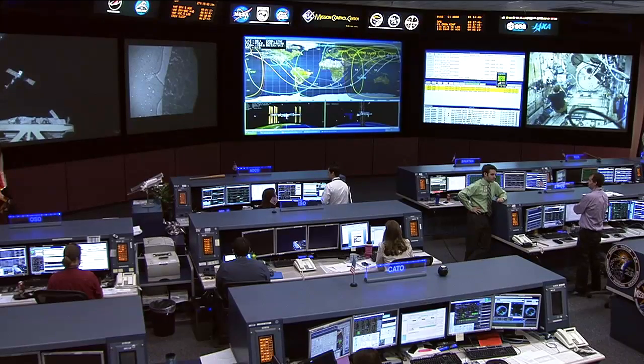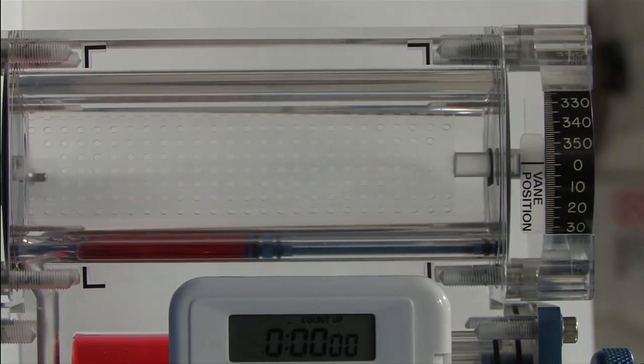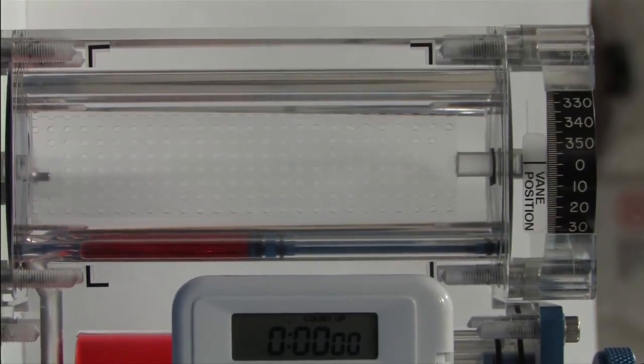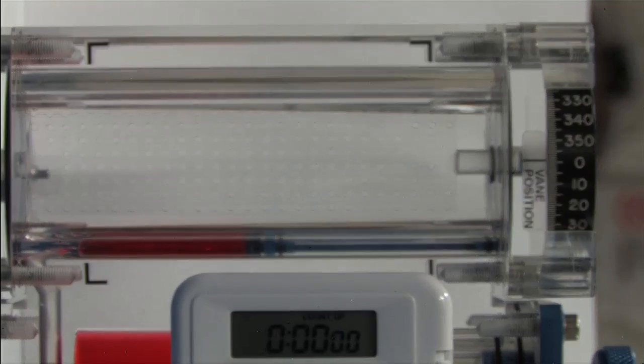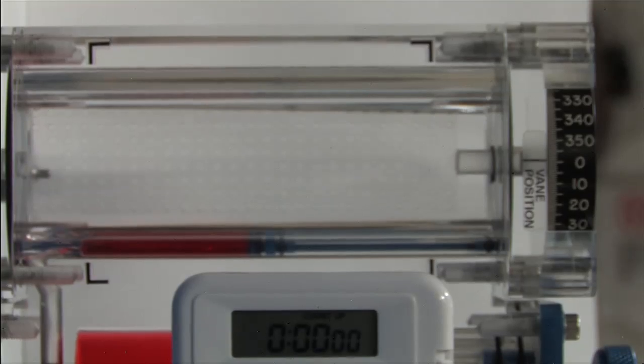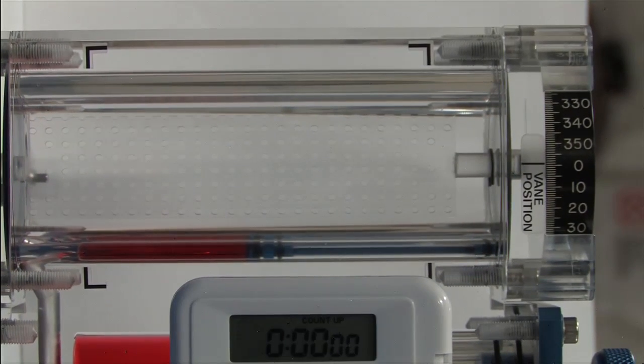Commander Mike Fossum has been working with the capillary flow experiment, which is a fluid physics experiment that investigates how fluids move up surfaces in microgravity. This could lead to future improvements in tanks for spacecraft that use this property to get flow of the fuel to their engines in the microgravity environment.